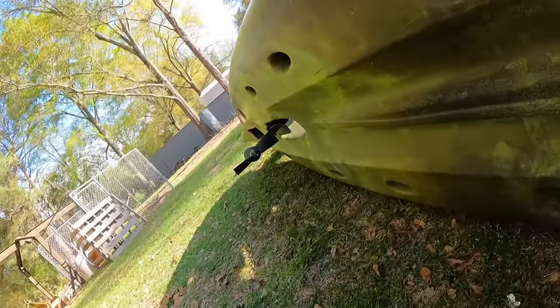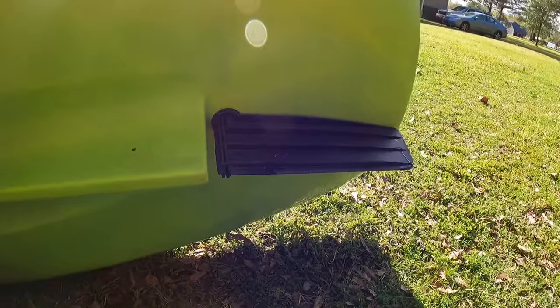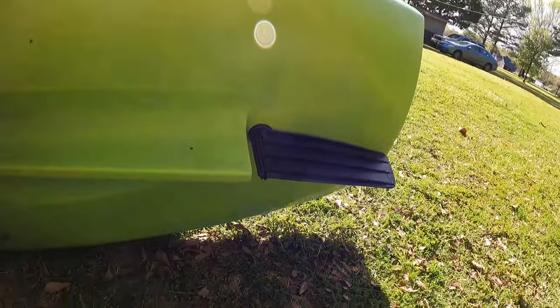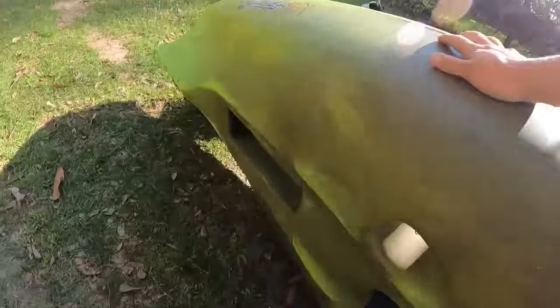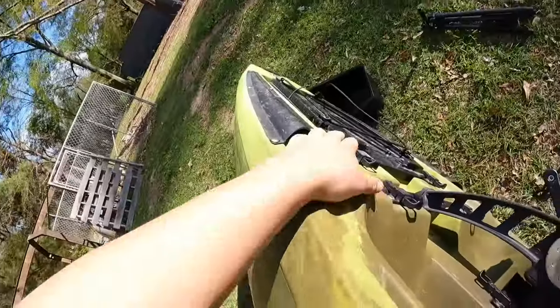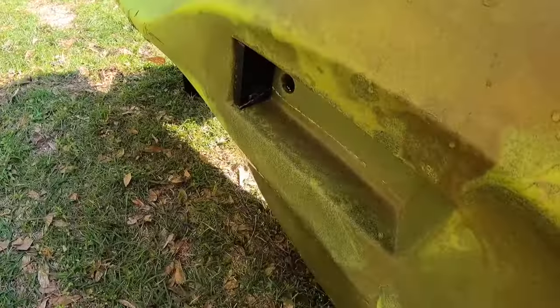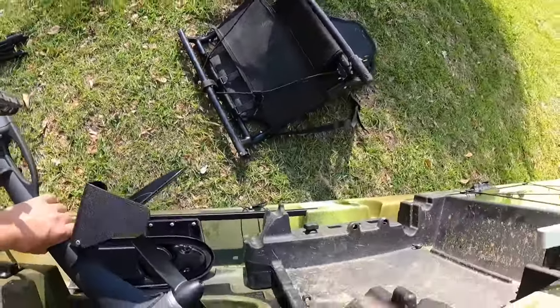I've got the kayak turned up on its side so y'all can see the bottom. There's the Propel drive and there's the rudder — it's a fixed rudder system. The rudder stays down and you steer it back and forth. Right here on the bottom is the transducer mount from inside the front hatch — you just drop a transducer in from above. Pretty cool that it comes with that feature from the factory.